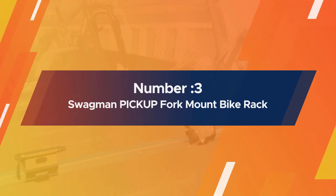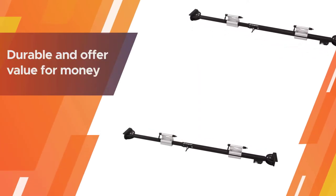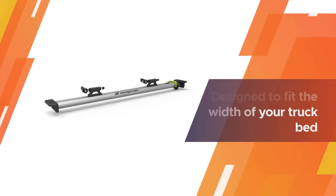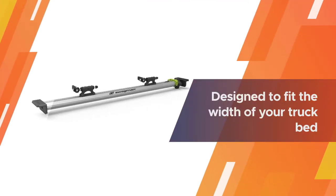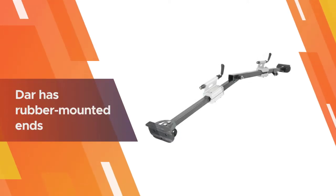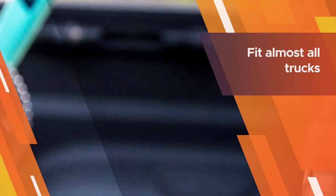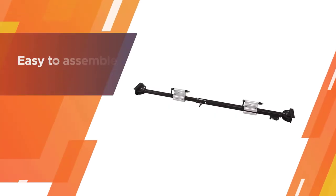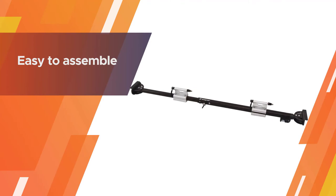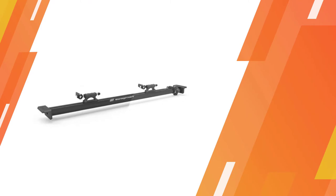Number three: Swagman Pickup Fork Mount bike rack. Swagman is a well-established and respected name within the bike rack and accessory industry, known for durability and value for money. It is basically an adjustable bar designed to fit the width of your truck bed, no matter how big or small. The bar has rubber-mounted ends to protect the paint on your truck when you slot the bike rack into place. The ends slot over your bed rail, and this bar should fit almost all trucks as it adjusts to the size available.